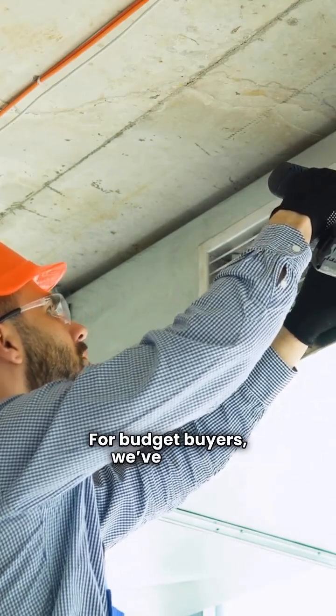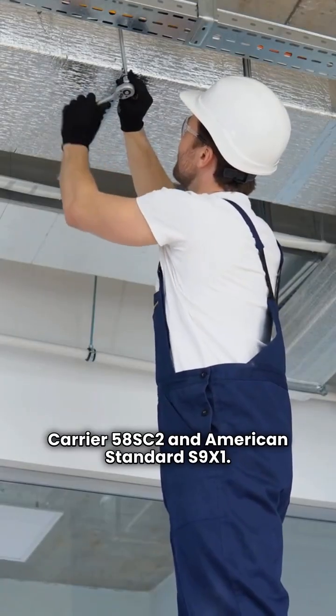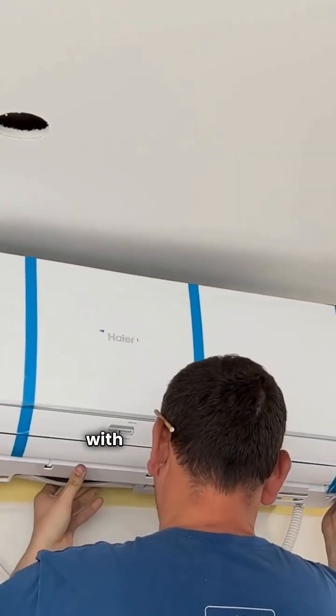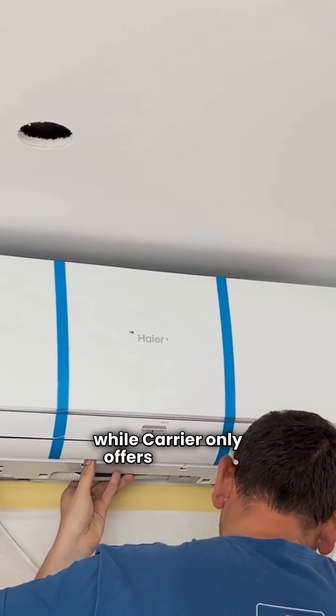For budget buyers, we've got the Carrier 58SC2 and American Standard S9X1. Both are entry-level champs with nearly identical efficiency. But American Standard takes the cake with a lifetime heat exchanger warranty, while Carrier only offers 20 years.